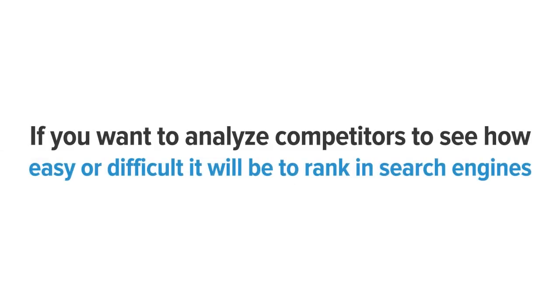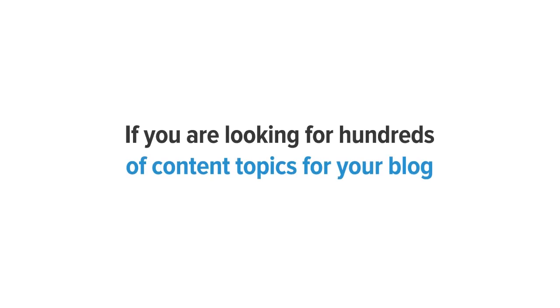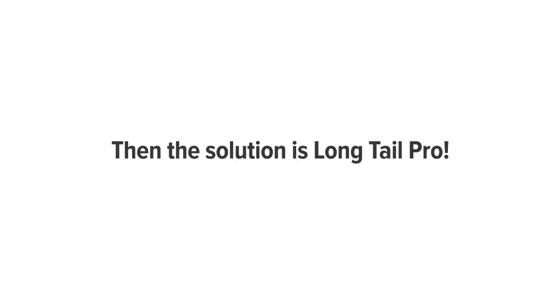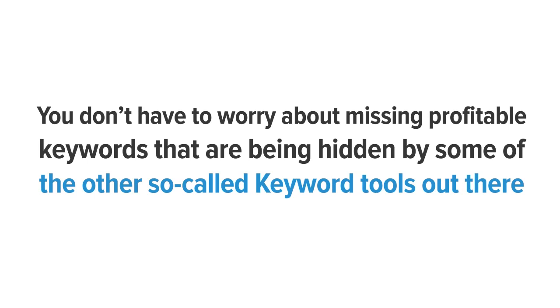If you want to search for profitable keywords to target, if you want to analyze competitors to see how easy or difficult it will be to rank in search engines, if you want to experience a flood of long-term targeted traffic to your website, if you are looking for hundreds of content topics for your blog — then the solution is Long Tail Pro. You will have all the custom features you need to build a comprehensive keyword campaign that generates traffic month after month, without worrying about missing profitable keywords hidden by other so-called keyword tools.